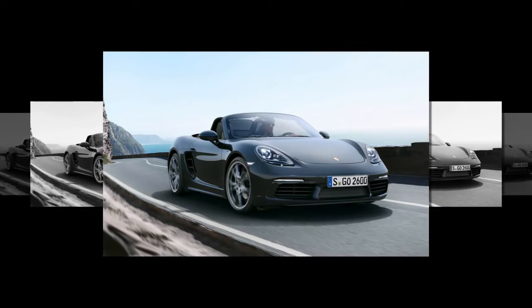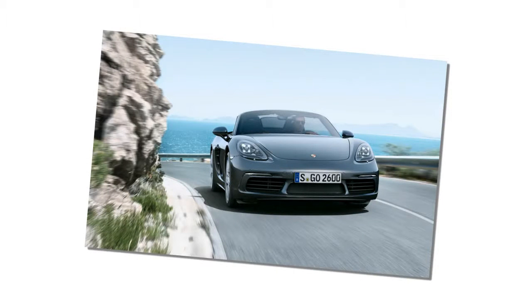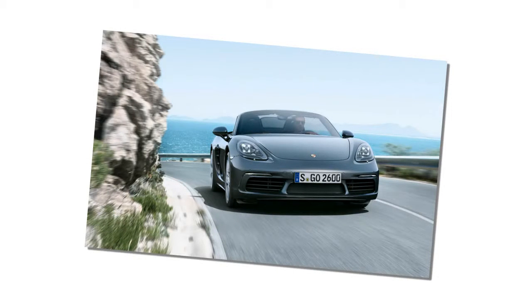Zuffenhausen's latest version of its touchscreen Porsche Communication Management infotainment system is standard, but those who'd like to add navigation and online services will pay extra.